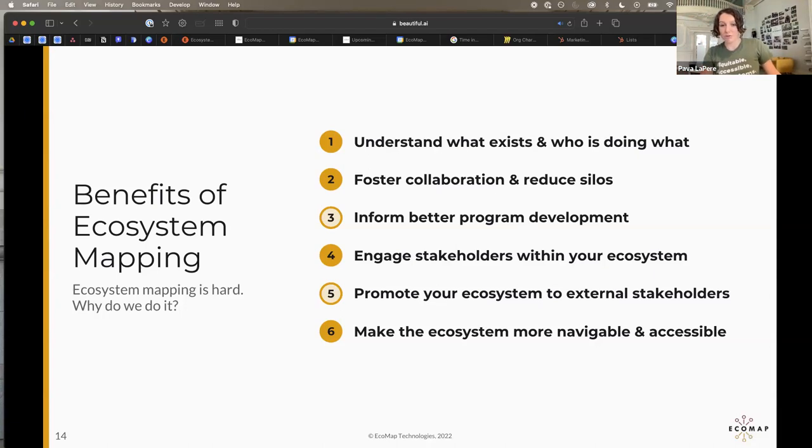Ecosystem mapping helps you engage stakeholders by providing real-time information about what is happening within the ecosystem and where they can contribute. It also lets you promote your ecosystem to external stakeholders — many of you have had your hands in federal grants where a big part is showcasing what the ecosystem has. And it makes the ecosystem more navigable and accessible. Without a good repository of information, people can only get that information from interpersonal relationships, which is not only ineffective but also exclusionary, especially for underserved entrepreneurs not already in the network.